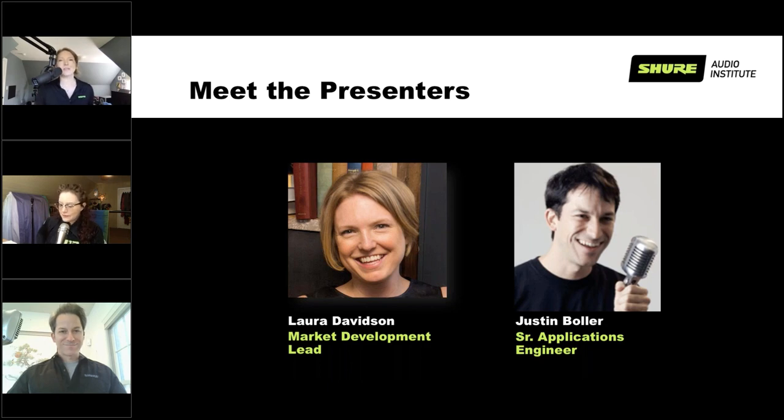I'm Laura Davidson and I head up market development for our retail team, which basically means I get to go out and teach people about the brand and show people new ways to use our gear. I'm Justin Bowler, a senior applications engineer — that's kind of our tech support here at Shure. We can help you choose and use your Shure products, answer questions, research vintage products, whatever you need. You can always reach us at shure.com/contact.